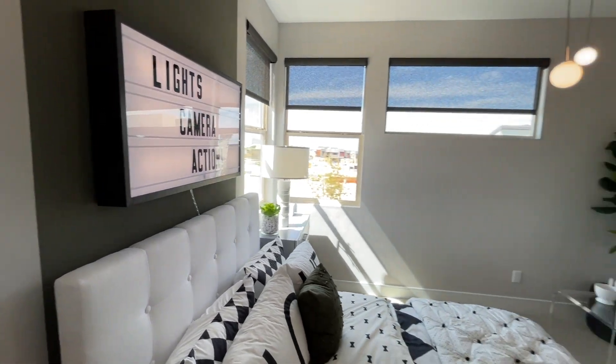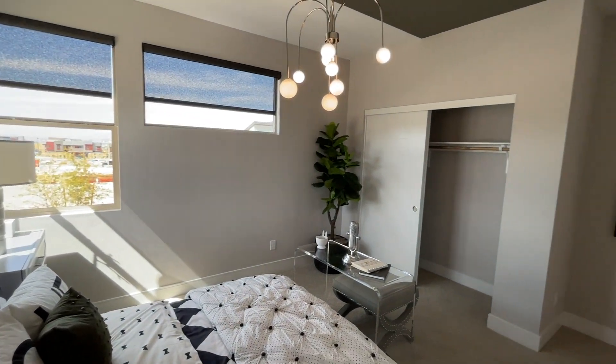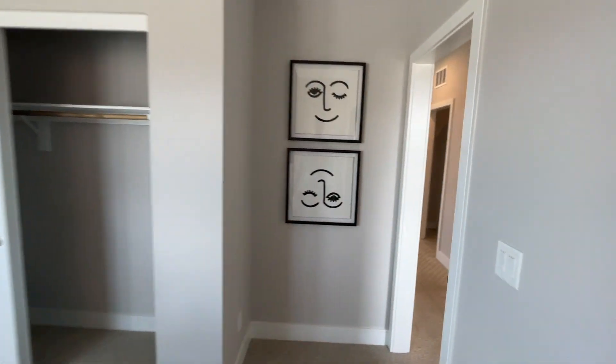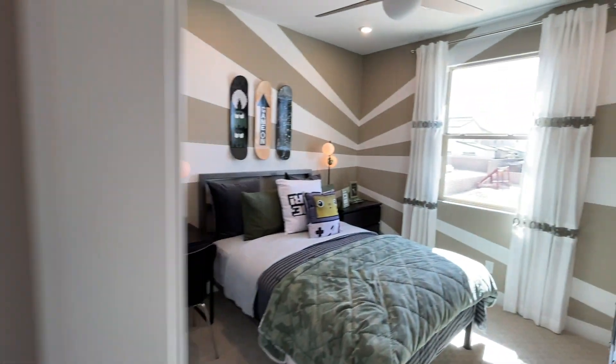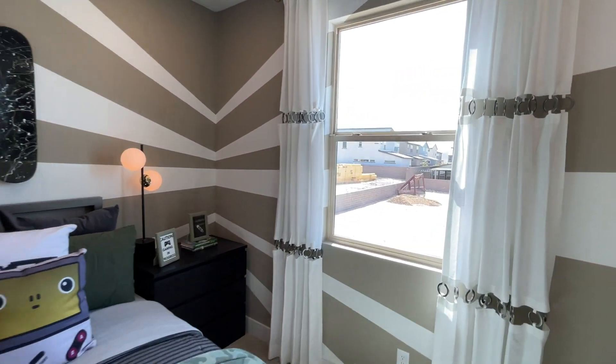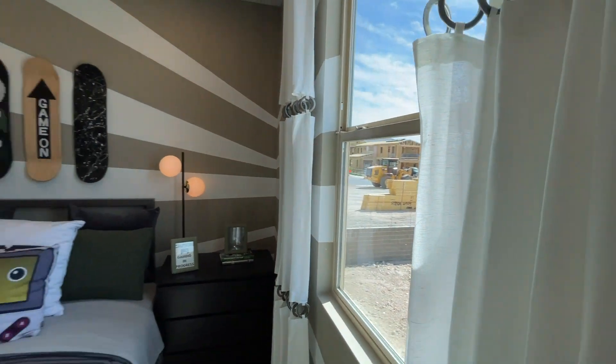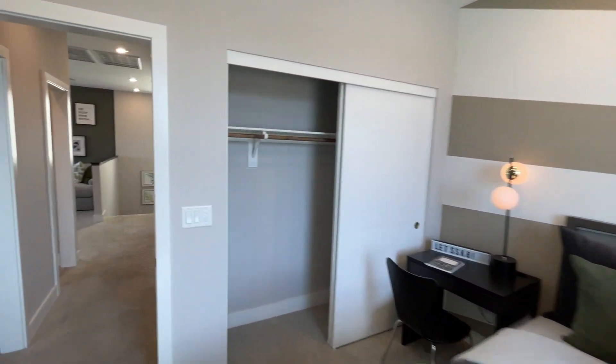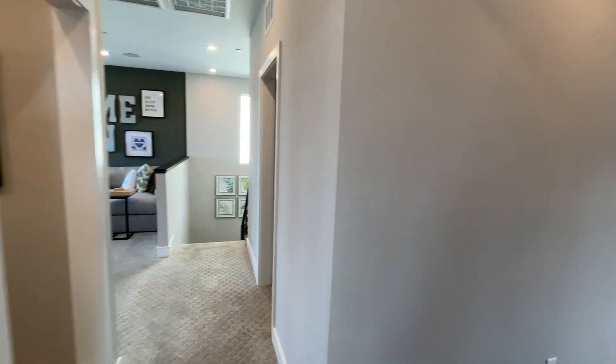This would be the first bedroom — a little bit bigger, more on the 11 by 12 size. Going in here you have the second bedroom, which is a little smaller — about 10 by 10 and a half, maybe 11. Nine-foot ceilings really help a lot, and that's included in the base price.